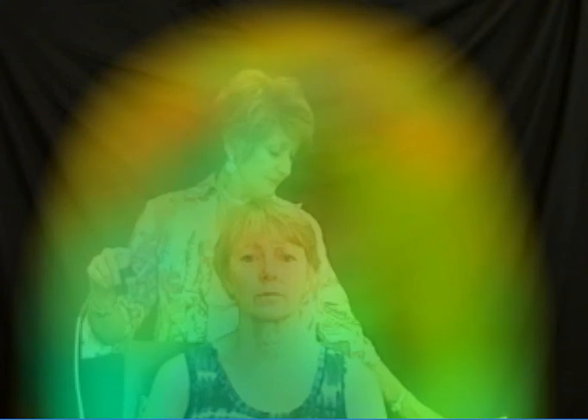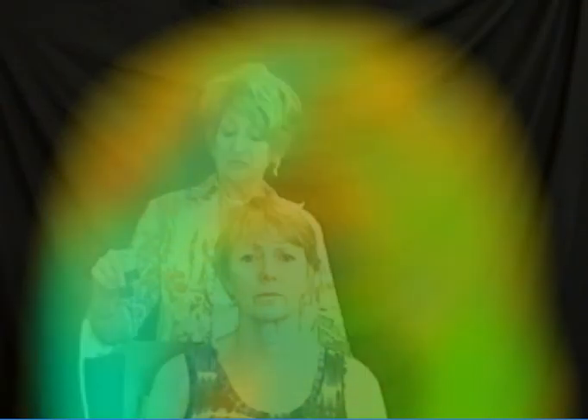I'm going to ask my dowsing system how many negative psychic cords are attached to her at this time. I'm asking the pendulum to give me a yes for everyone that is negative to her in her present life. Two, three. She has three psychic cords that are negative to her in this life.